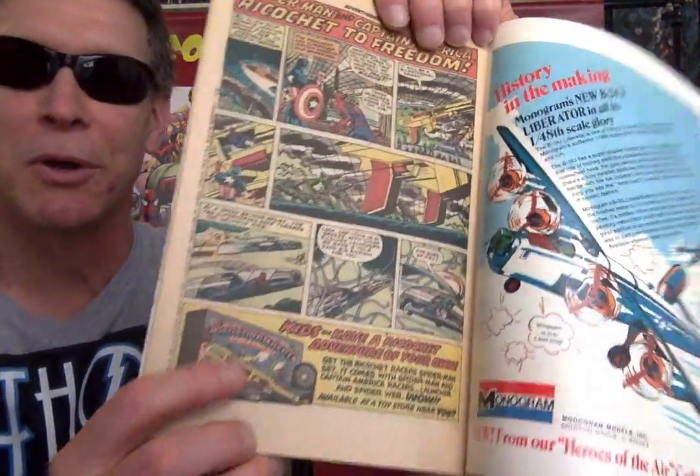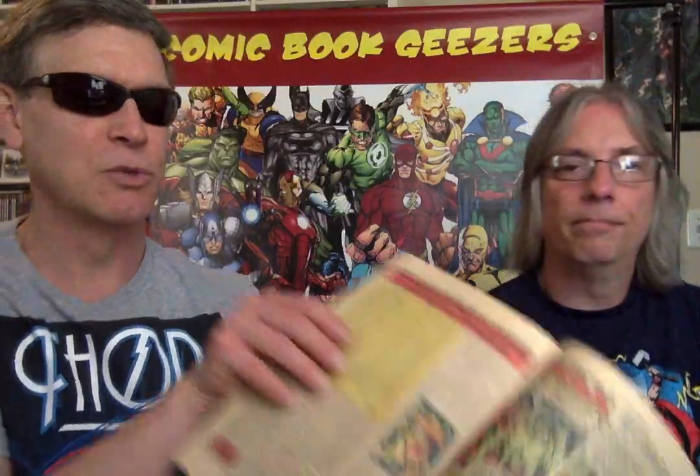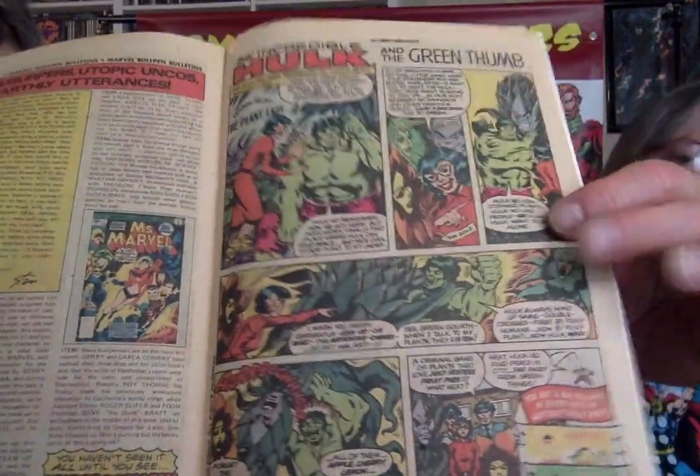This one's actually for Spider-Man and the Green Goblin Ricochet toy. The Hostess ad is on the page before — the Hulk Hostess fruit pie ad. All right, so we got another Daredevil — this one was a 30-cent book, now he's going to show you a 35-cent book.